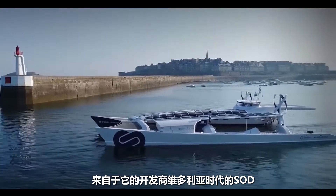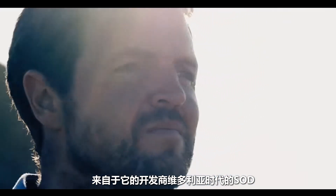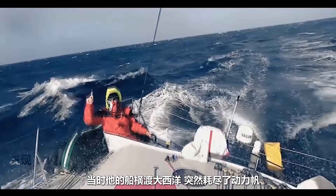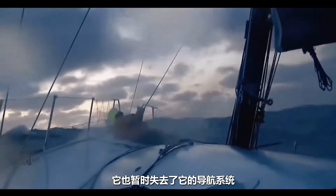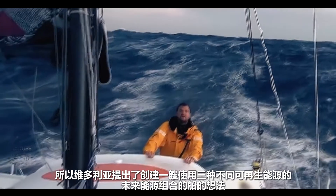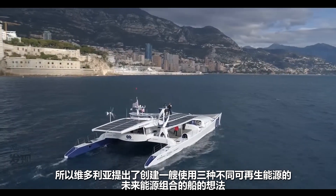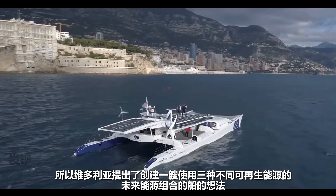The motivation behind the boat's creation came from when its developer, Victorien Erussard, was racing his boat across the Atlantic and suddenly ran out of power. Sails kept the boat moving, but it relied on an engine and generator to keep the electronics running. It also temporarily lost its autopilot and its navigation systems. So Victorien came up with the idea to create a ship that uses different sources of energy.